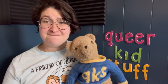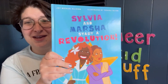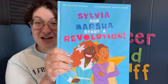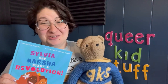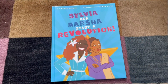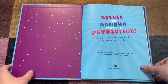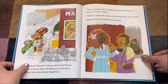Isn't that pretty cool, Teddy? That's really cool! We are reading Sylvia and Marsha Start a Revolution, written by Joy Michael Ellison and illustrated by Tashika Silver. It tells the story of friends Sylvia Rivera and Marsha P. Johnson, who helped start the LGBTQ+ movement as we know it today. I am so excited to share this story with all of you. Let's dig in!